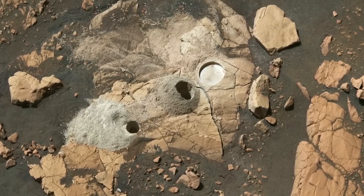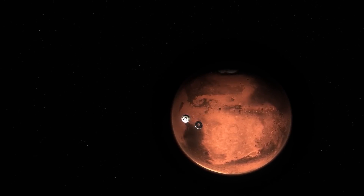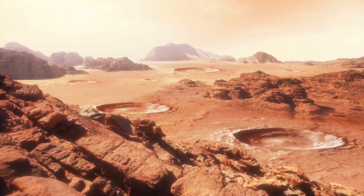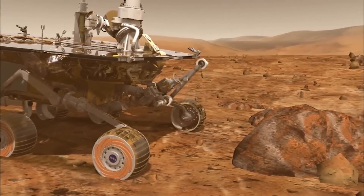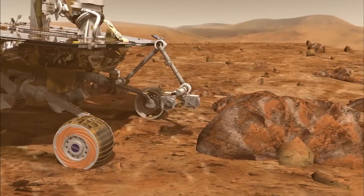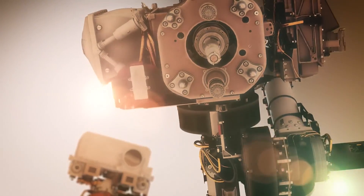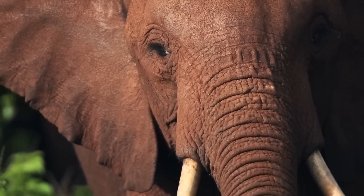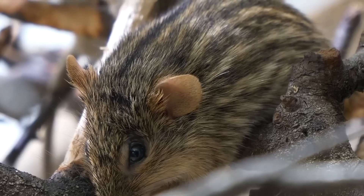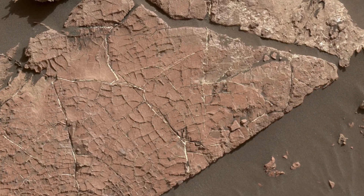NASA has also made significant progress in understanding the geology of Mars. The Mars Reconnaissance Orbiter has provided detailed images of the planet's surface, revealing the presence of vast canyons, towering mountains, and expansive plains. One of the most significant discoveries in this area came in 2012 when NASA's Mars Science Laboratory mission successfully landed the Curiosity rover on the planet's surface. Curiosity's mission was to explore the Gale Crater and search for signs of habitability, and the rover has since provided a wealth of information about the geology and history of Mars, including evidence that the planet once had a habitable environment with a stable climate. One of the most intriguing discoveries made by Curiosity was the discovery of a unique rock formation known as Old Soaker.